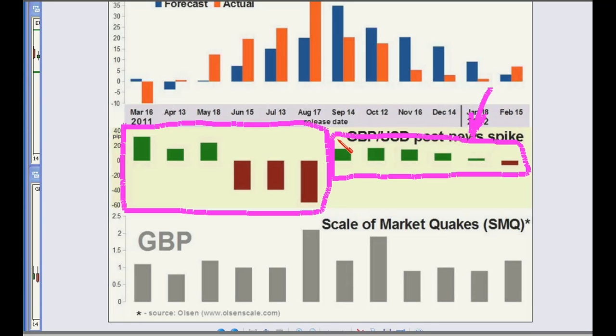You could argue that market expectations for more easing have tamed a bit, and as a result, reactions to news like this have been less volatile. Also, if you look at the actual recent claimant count change data itself — especially the last four releases — there just hasn't been that much volatility in the data, and perhaps less volatility in the market's reaction to that.